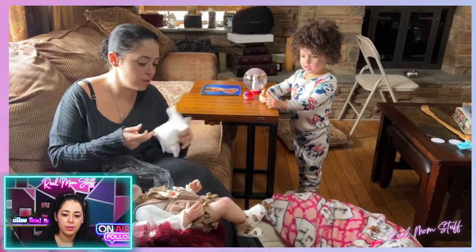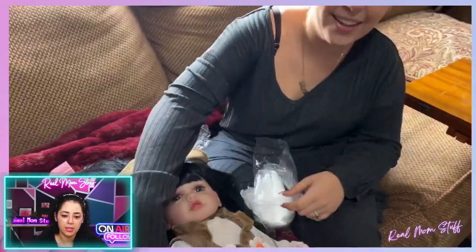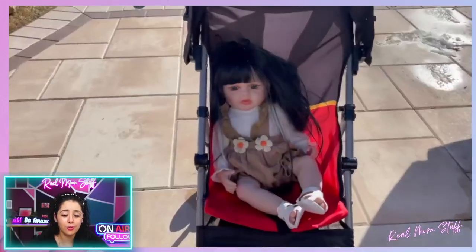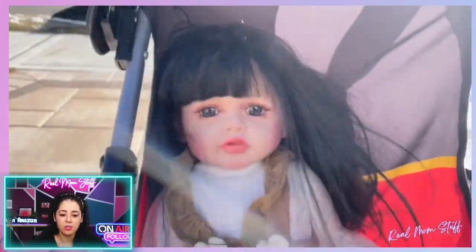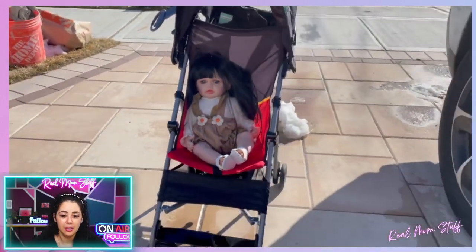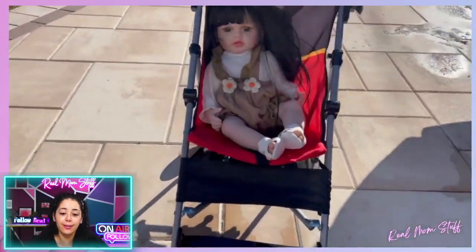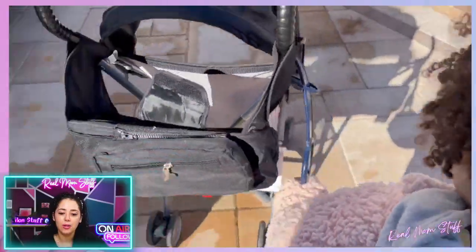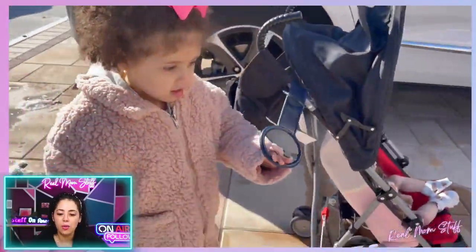There's the diaper — I was showing Logan that she could change her baby's diaper. The outfit is really cute. We brought it outside so she can push it in the stroller. You can see how lifelike it really is — the skin tone is so realistic that it could be mistaken for a real baby.